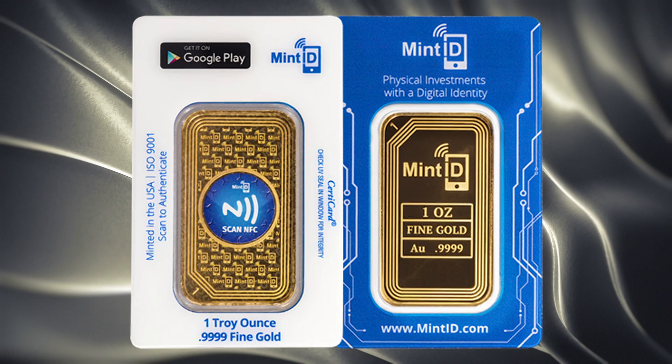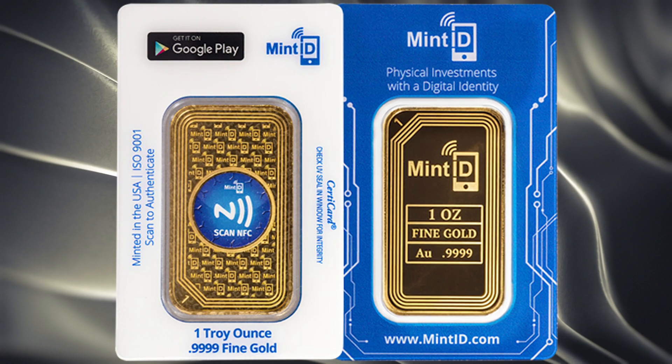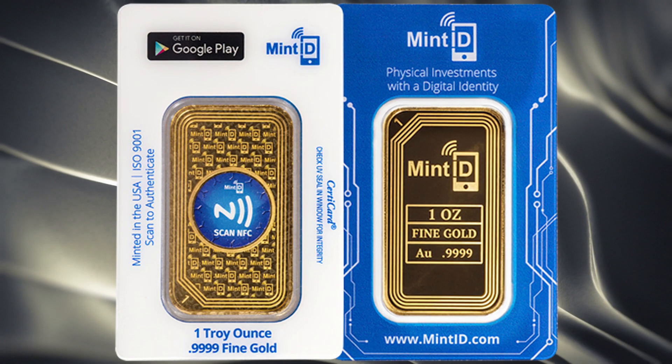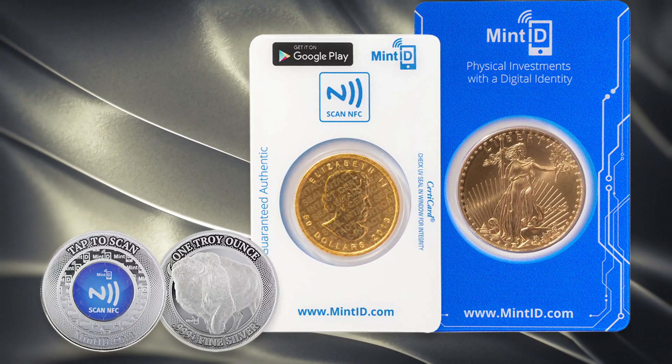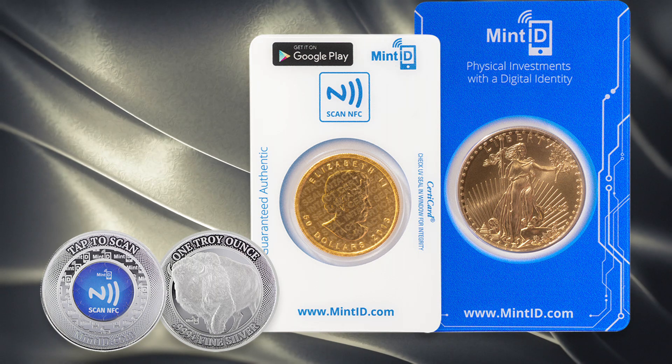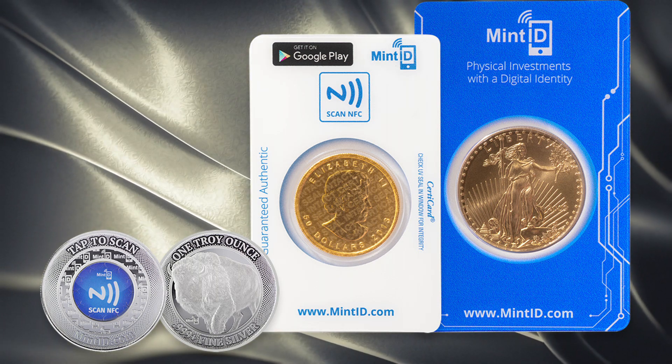Each investment product is outfitted with a custom-designed NFC chip that has a unique encrypted and tamper-proof digital certificate. Using their mobile app, each product can instantaneously be authenticated and guaranteed genuine by the facility that minted it.